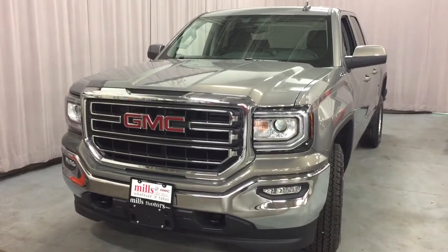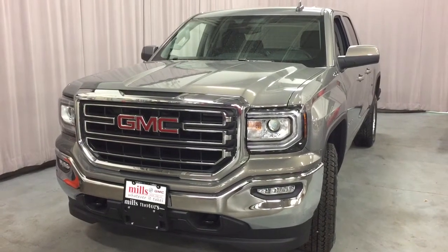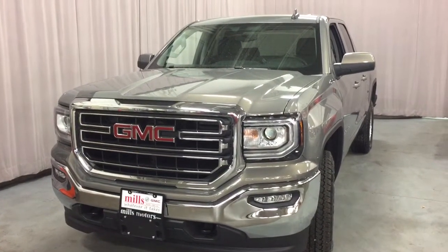Ecotec 3, 4.3 liter direct inject V6 engine, six-speed automatic transmission. It's the Kodiak edition.